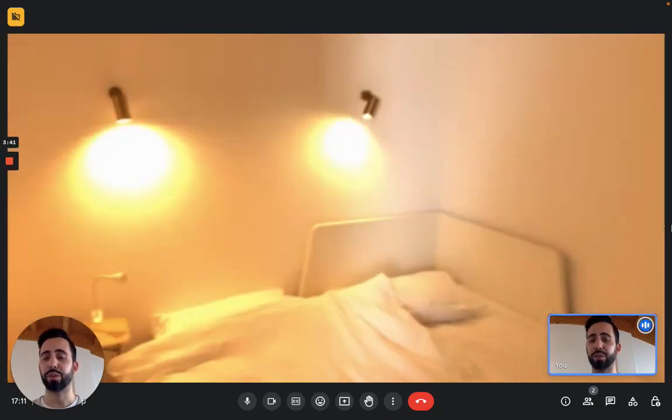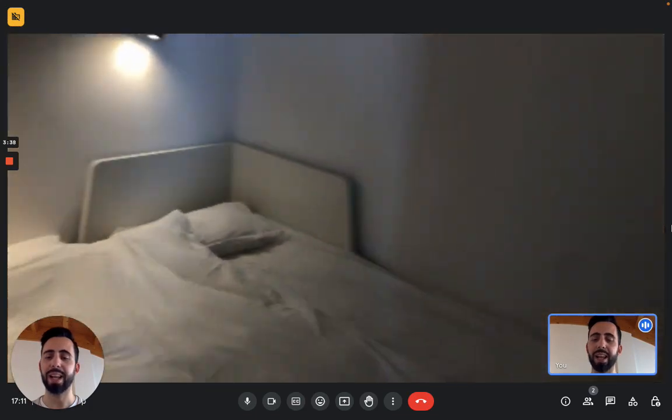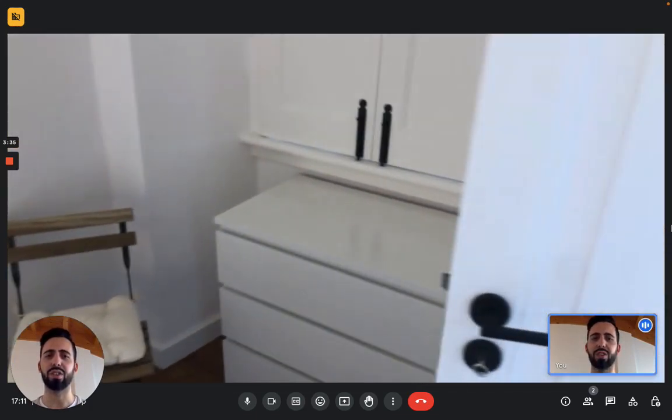Here we have the first bedroom. Bedroom number one has a double bed, and right here you can see it also has a chest of drawers.